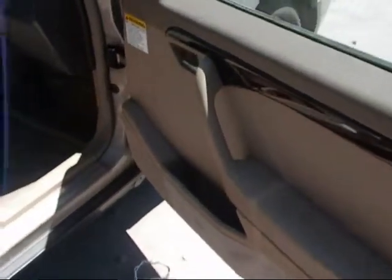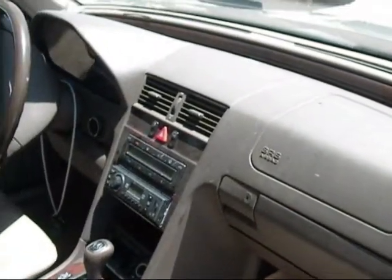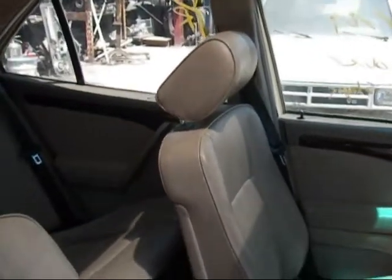The passenger front door panel is in good condition. The dashboard is in good condition, surprisingly. The door panel on that side is good, but I don't know about the clips underneath due to the damage on that door.